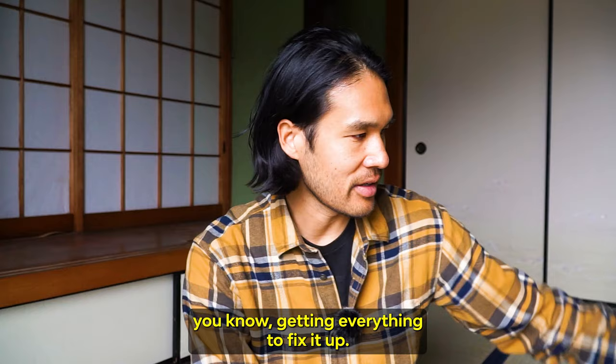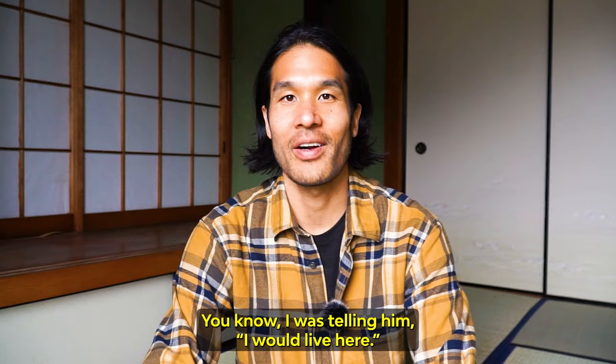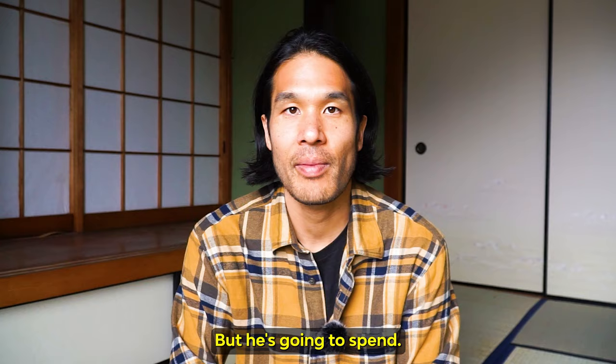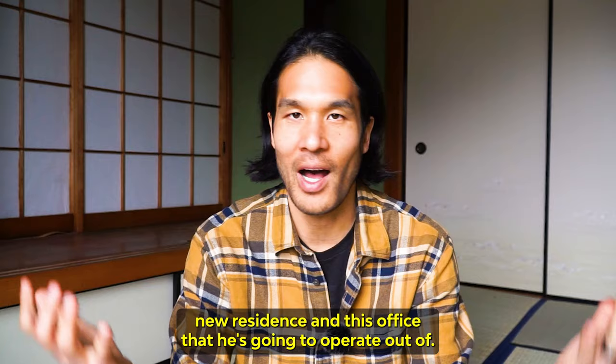This is very livable. I was telling him I would live here. He's going to use this as his residence and also his workspace whenever he's in Japan. He's not based here — he's American, so he spends most of his time there. But he's going to be spending more time in Japan now that he has this new residence and office.